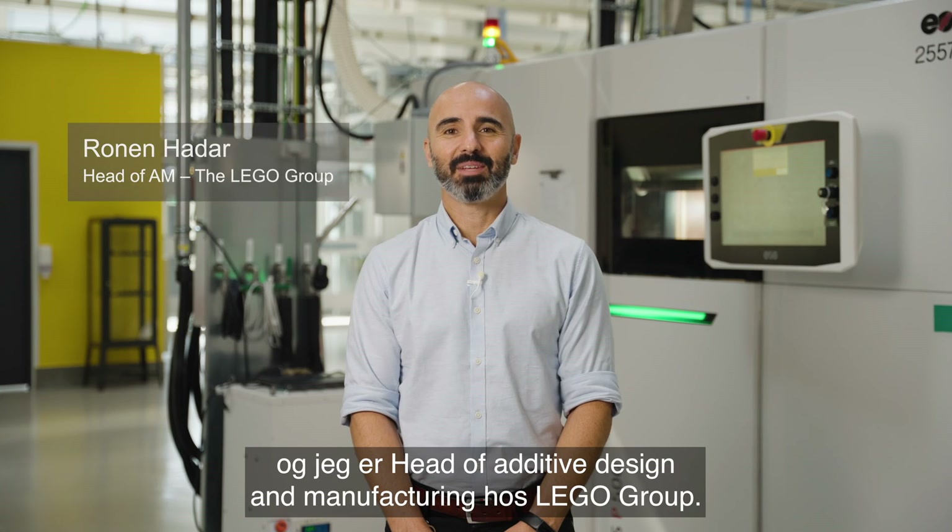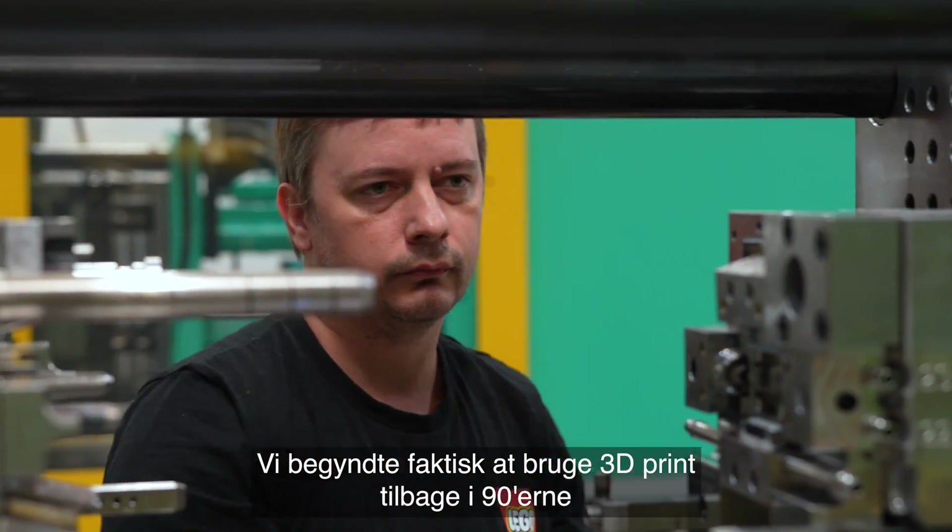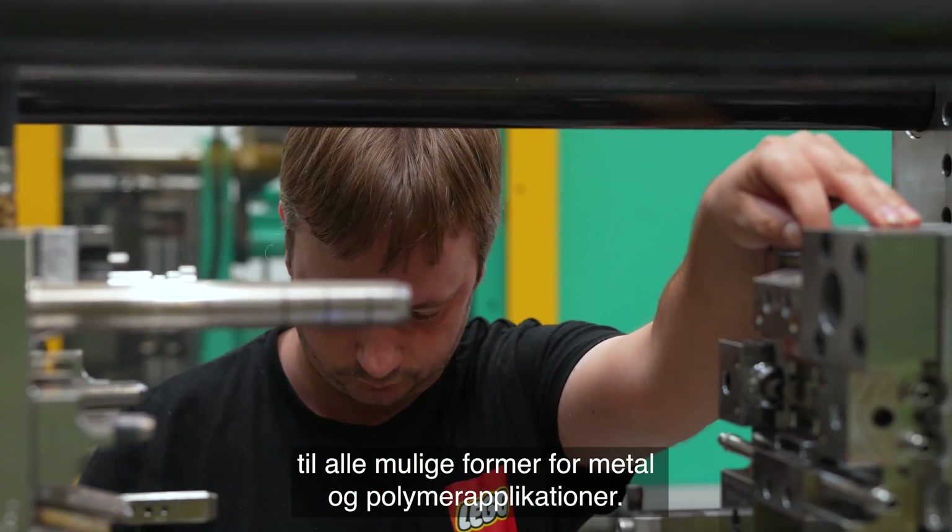My name is Ronan Adar and I'm the head of additive design and manufacturing at the Lego Group. We actually started using additive manufacturing back in the 90s for all kinds of metal and polymer applications.